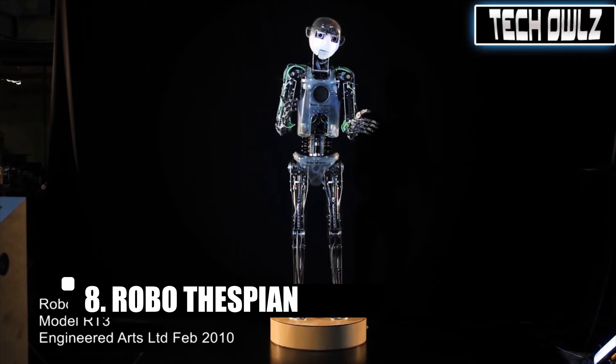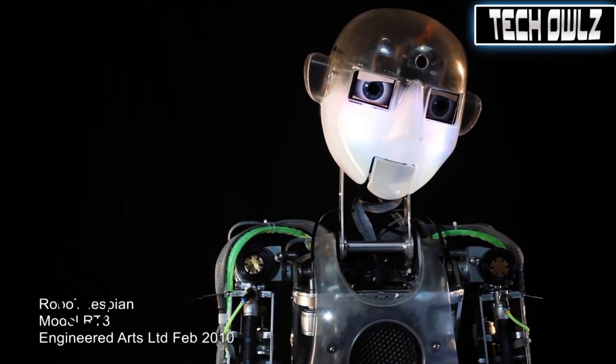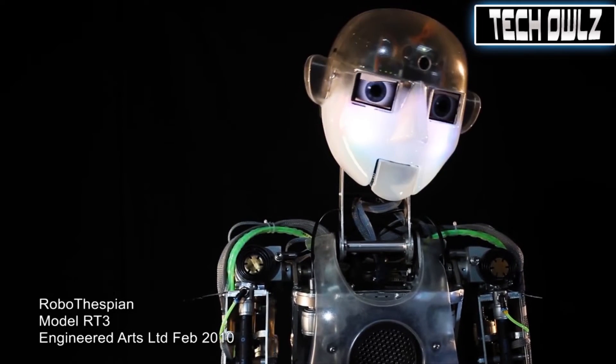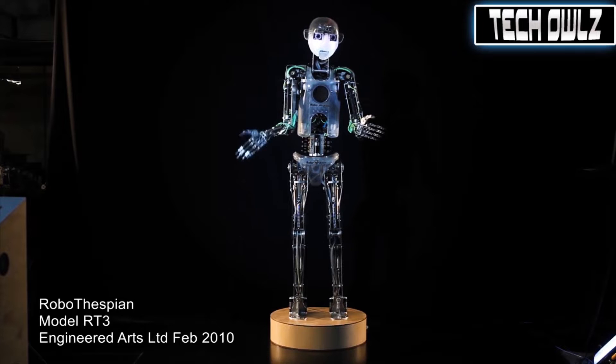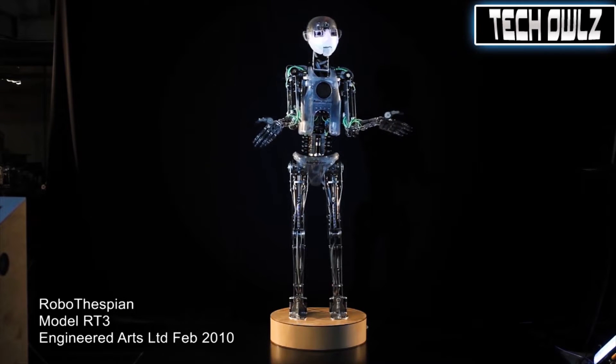And we definitely cannot forget Robo Thespian. Robo Thespian is an acting robot which you can add custom content to — its standard performance can be tailored to suit your venue or expedition. To do this you use the virtual animated robot thespian, and his movements are created in Blender.